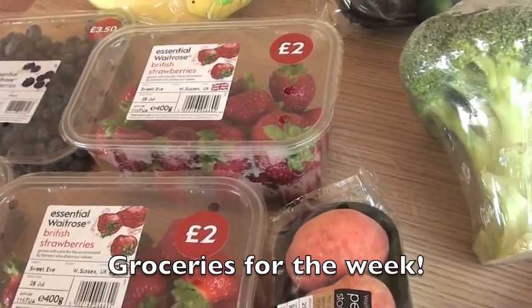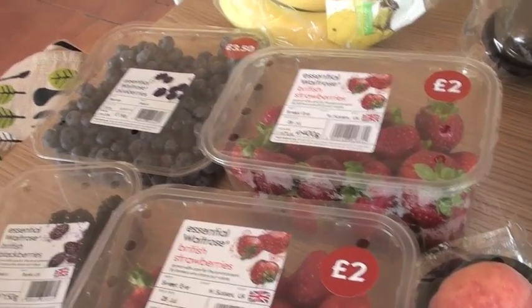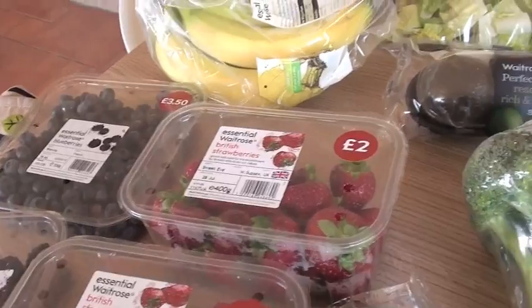So we got back from holiday and I basically just popped into Waitrose. I didn't have a meal plan or a list or anything, so I'm just going to see what happens this week for what I'm going to cook.